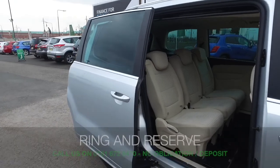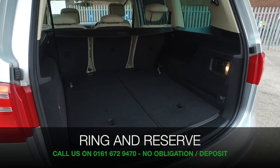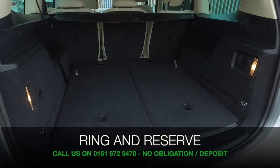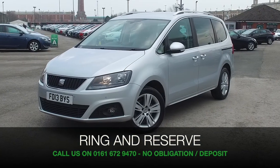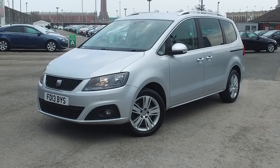Now, don't forget, at FOW the price you see is the price you pay. There's no hidden charges or extras. Ring and reserve with no deposit, no obligation. Bring your licence with you, have a test drive, and discover this great car for yourself — at Fords of Winsford.